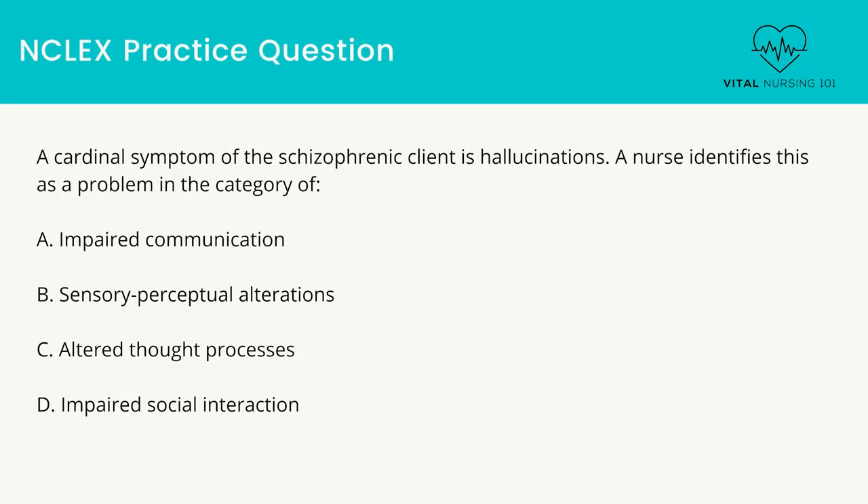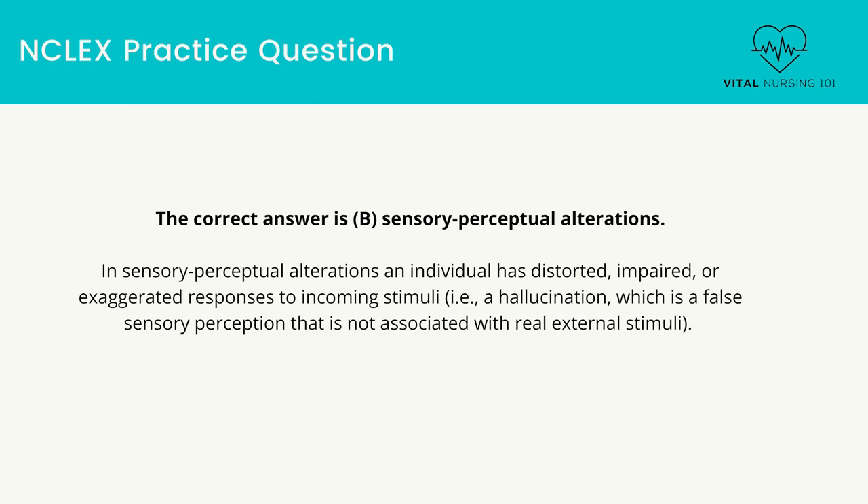A cardinal symptom of the schizophrenic client is hallucinations. A nurse identifies this as a problem in the category of: impaired communication, sensory perceptual alterations, altered thought processes, or impaired social interaction. The correct answer is sensory perceptual alterations. In sensory perceptual alterations, an individual has distorted, impaired, or exaggerated responses to incoming stimuli.